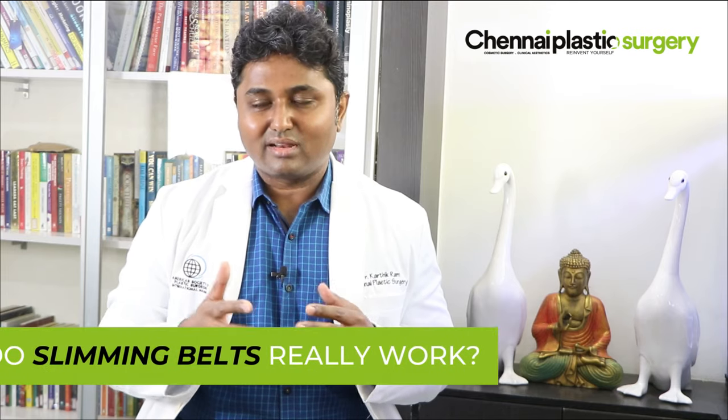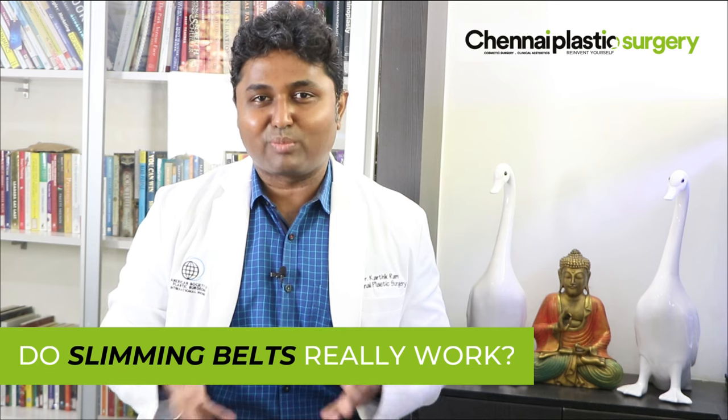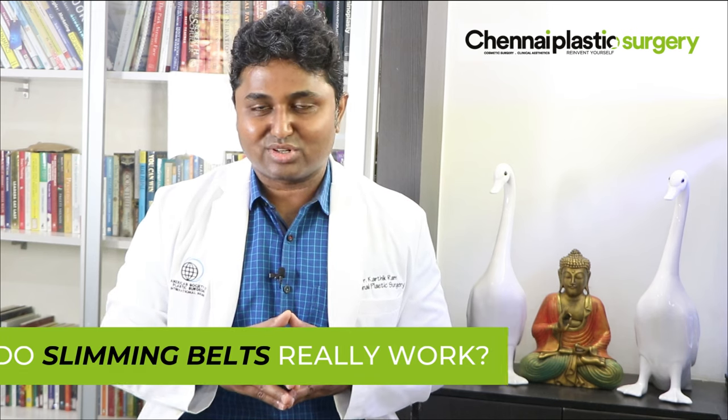Is the slimming belt and the sauna belt helpful in reducing our tummy? This is a very common question people ask us in our OPD when they come for weight loss consultation.